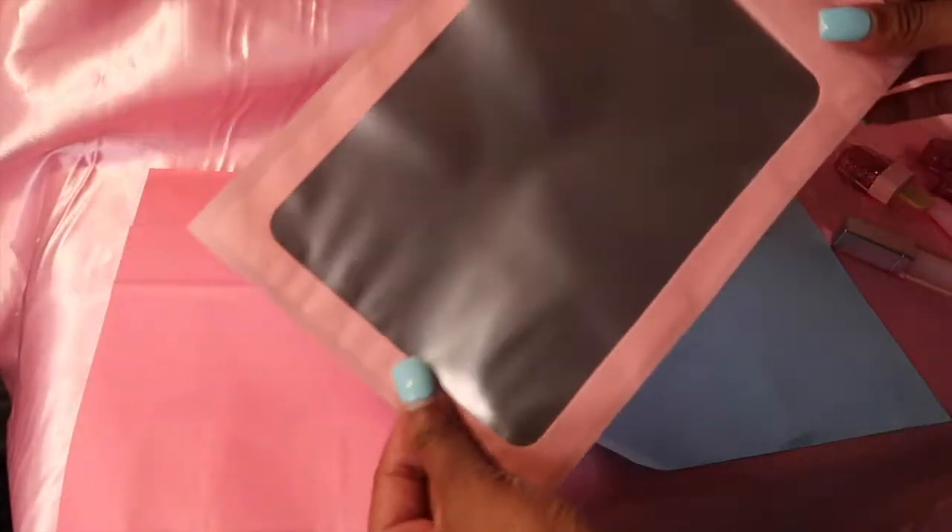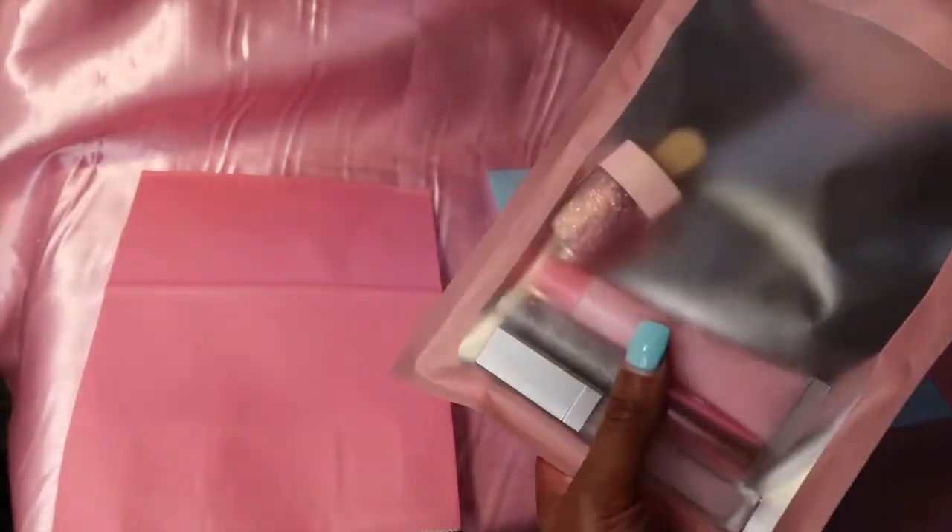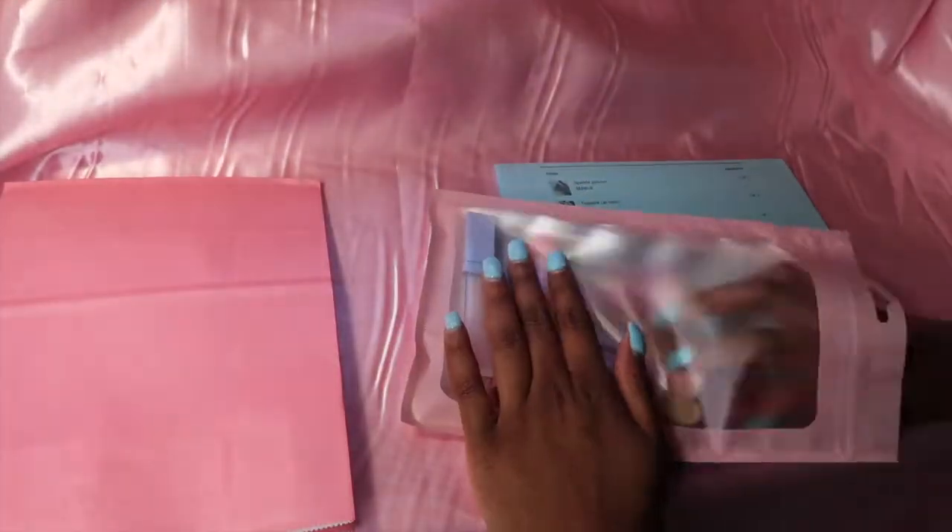I'm just going to take one of these baggies I got off Amazon — so cute — and I'm going to close it. I would normally put a sticker on here but I need to print more, so I'll add it later.